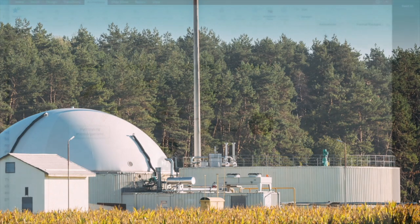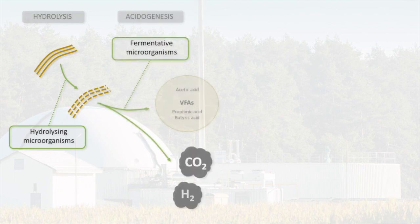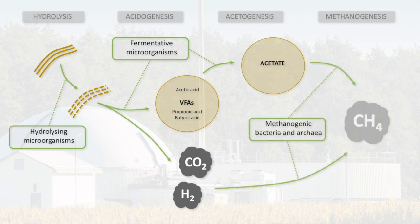Biogas production is a four-stage process beginning with hydrolysis, where complex polymers such as long-chain carbohydrates are broken down into smaller chunks by hydrolyzing microorganisms. Then, during acidogenesis, fermentative bacteria convert sugars into volatile fatty acids, carbon dioxide, and hydrogen. Fermentative microbes also play a role in acetate formation during the acetogenesis phase. Finally, methanogenesis occurs where methanogenic bacteria and archaea utilize acetate or carbon dioxide and hydrogen to produce methane.